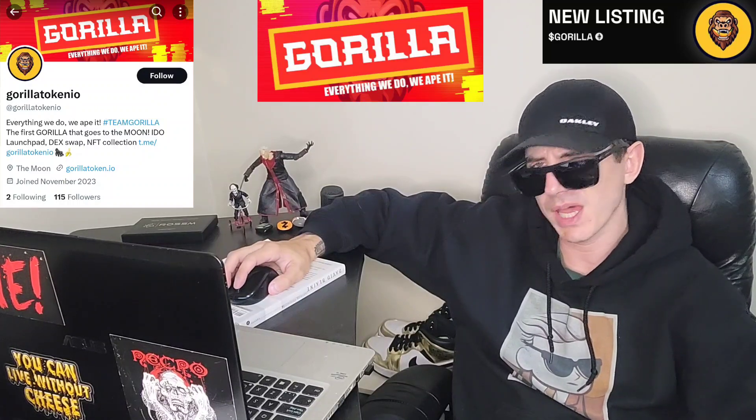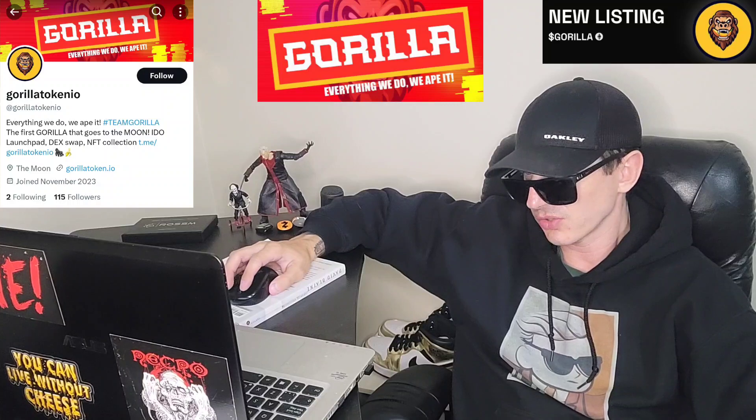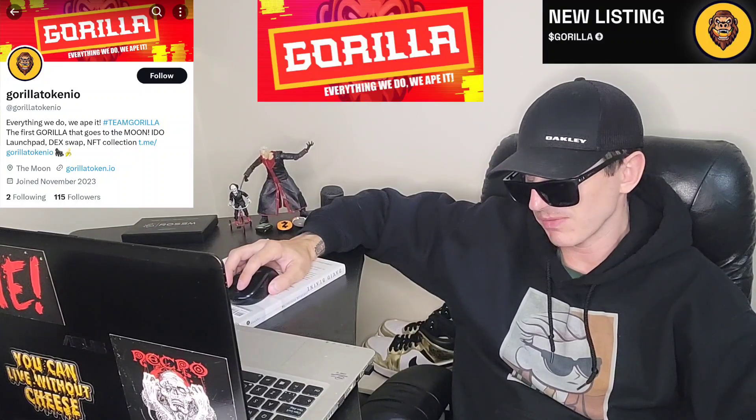They're also going to have their own Gorilla NFT collection called the Mad Gorillas. These NFTs provide users with a range of powerful utilities and benefits, enhancing participation and influence within the project. There's going to be a limited supply of only 3,333 unique Gorilla NFTs. You can stake your Gorilla tokens and earn bananas as rewards. There are also 5% royalty fees, community engagement and participation, exclusive access and privileges, and these NFTs are built on the Ethereum blockchain.